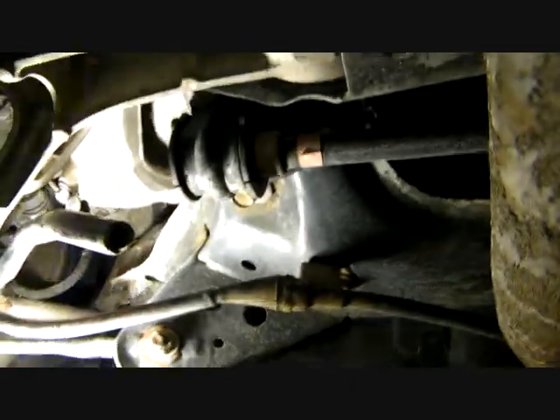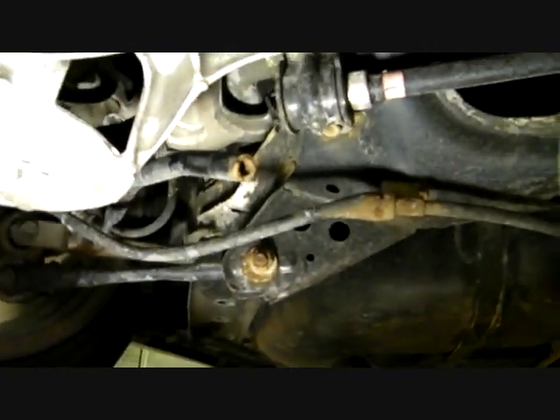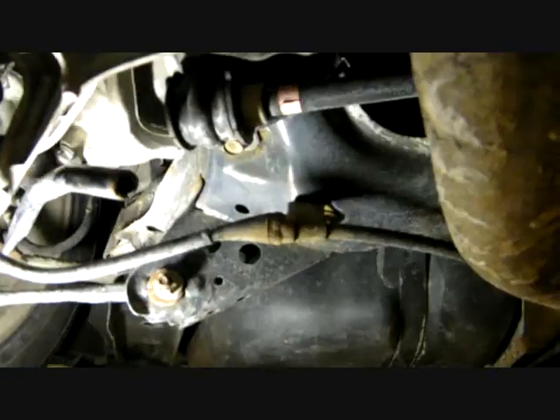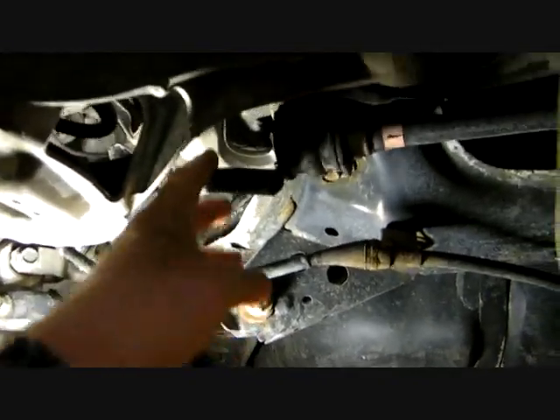It's broken due to corrosion. This is obviously a manufacturing defect. We've looked up TSBs — there isn't any. There are no recalls, but there are lots of complaints at NHTSA about this exact problem.